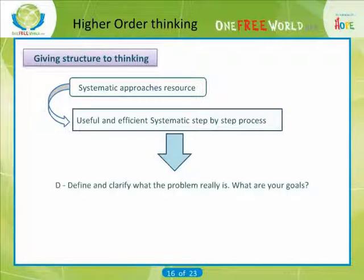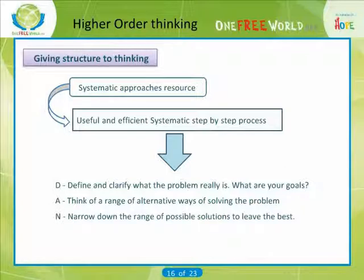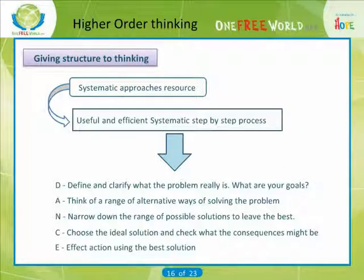D is to define and clarify what the problem really is — sometimes it is not initially clear. What are your goals? A is to think of a range of alternative ways of solving the problem. N is to narrow down the range of possible solutions to leave the best. C is to choose the ideal solution and check what the consequences might be. E — and finally E — is to effect action using the best solution.